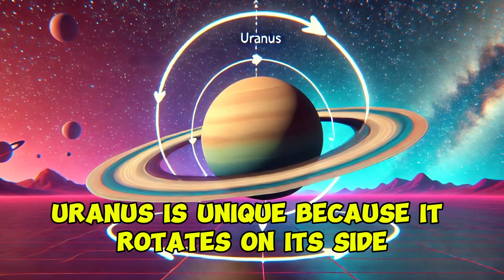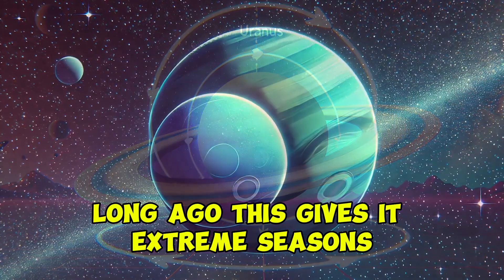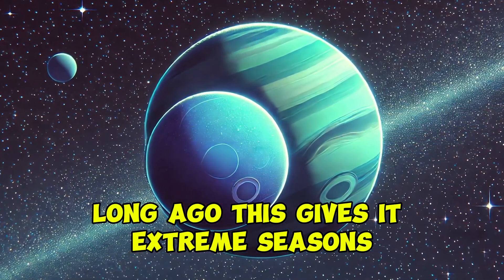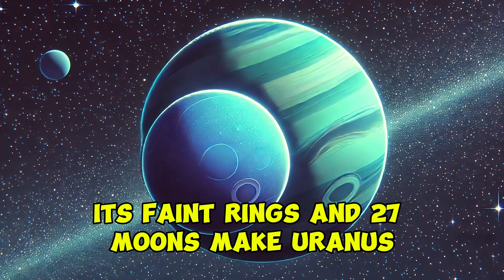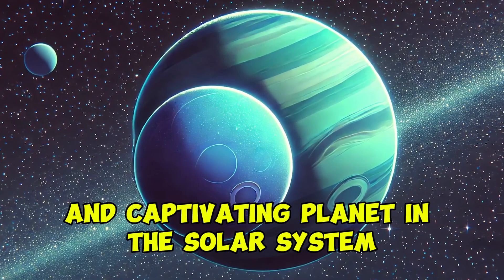Uranus is unique because it rotates on its side, likely due to a collision with a massive object long ago. This gives it extreme seasons. Its faint rings and 27 moons make Uranus a mysterious and captivating planet in the solar system.